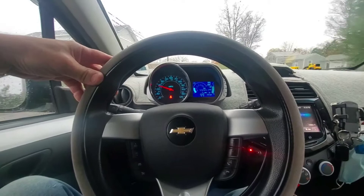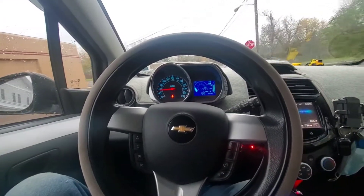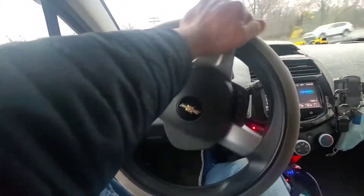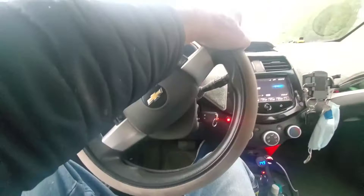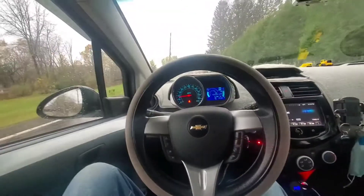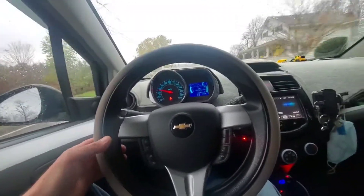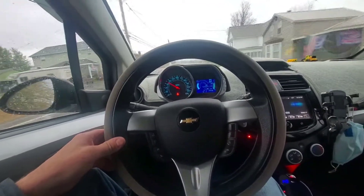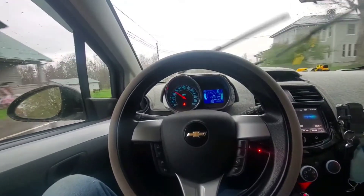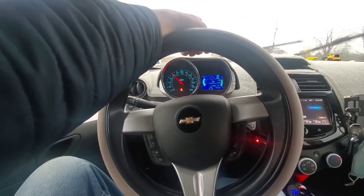Hey everybody, how's it going? I thought I would throw this video out about Allstate and their stupid Drivewise monitor that plugs in underneath to your OBD2 port. This is the biggest scam I've ever seen in my life. If something runs out in front of you and you hit the brakes to avoid an accident, you get penalized — it takes away points.